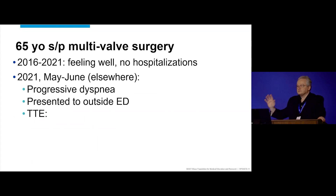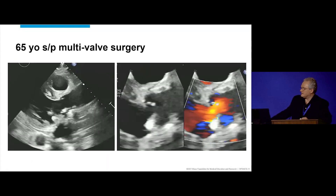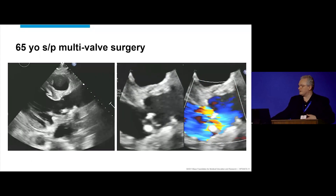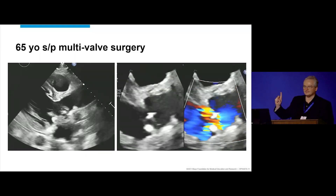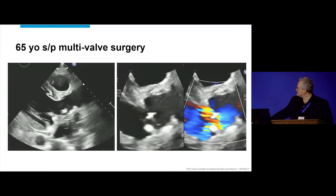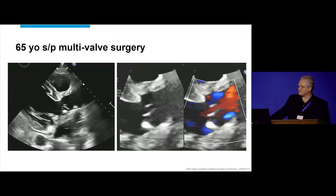Then in 2021, in May-June, she has progressive dyspnea and presents to the outside emergency department where she has a transthoracic echo. I was hoping to enlist the help from Jeremy or Buzz to let us know if it's normal. There's going to be a question about that. Abnormal — all agree it's abnormal. All right, we see some leakage.